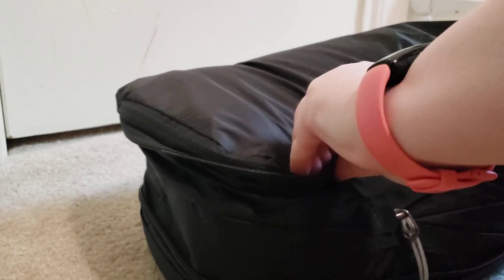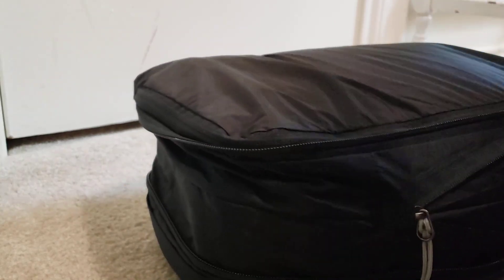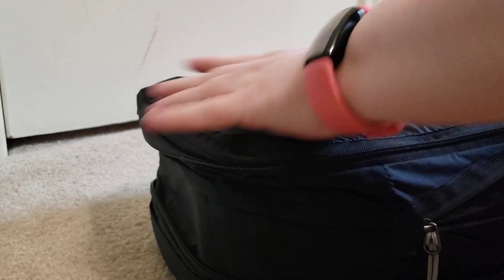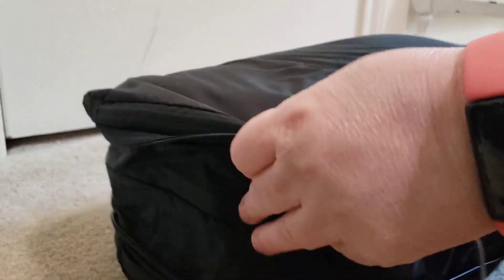There's a top pocket that this zips down. There's this other pocket on the bottom that I think is for stuff that you're not going to be clapping — like if you have dirty clothes or something on your trip.